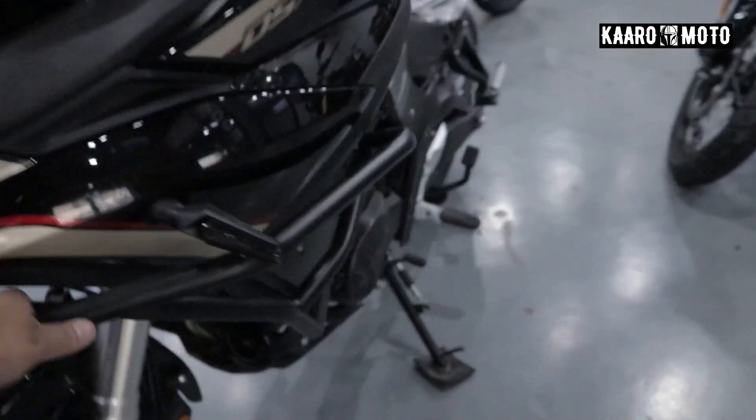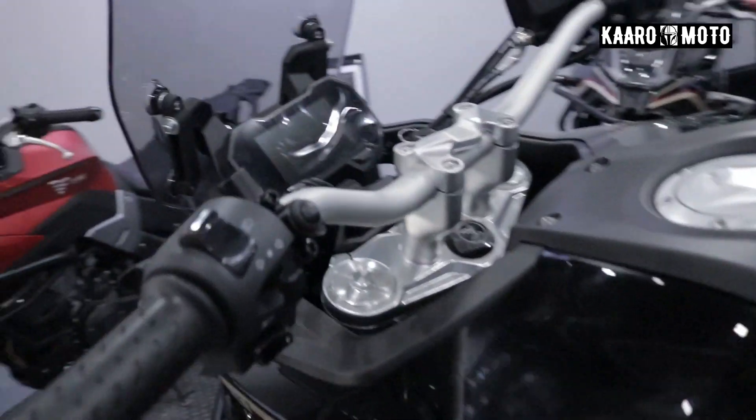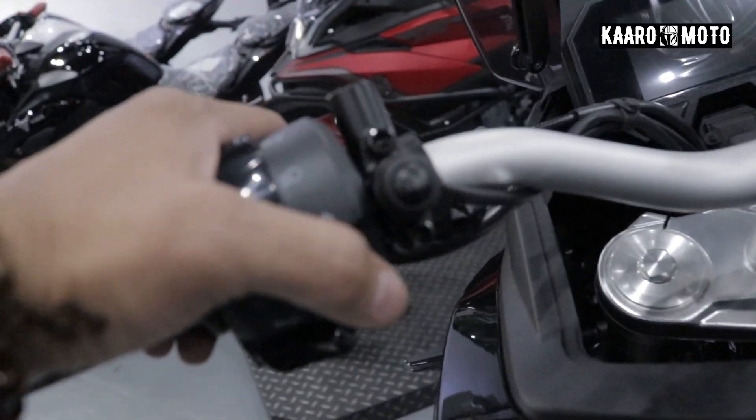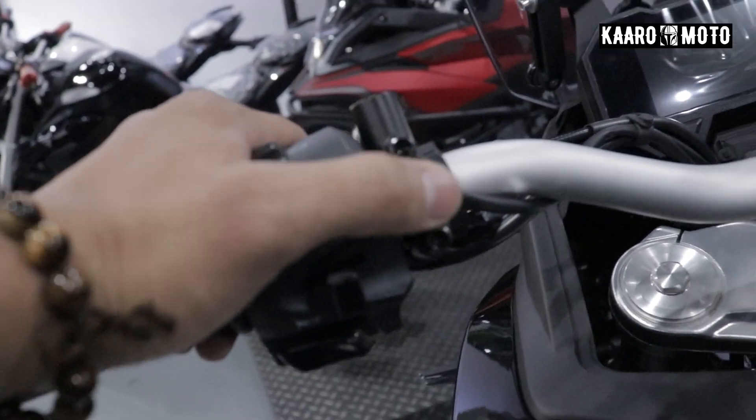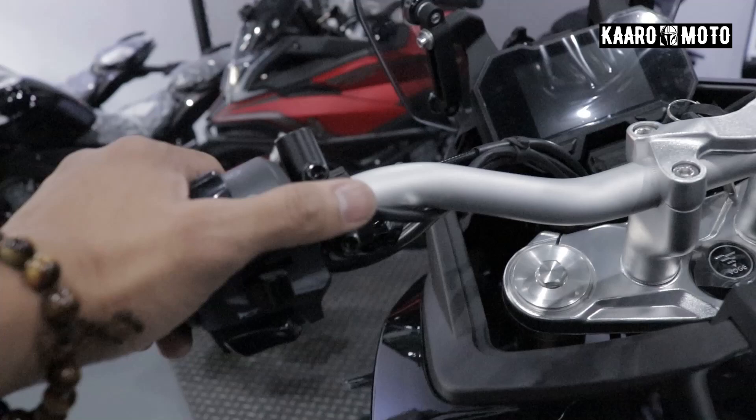Crash guard over here. And dito, meron din siyang ABS button kung saan na i-on and off yung ABS nya, if you're going to use this — say for example, for trail ride.